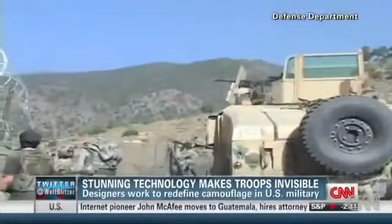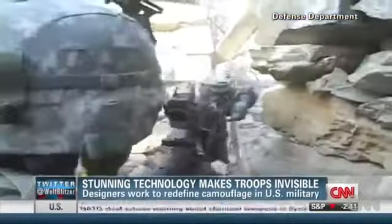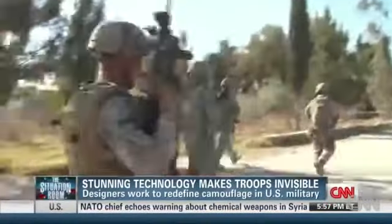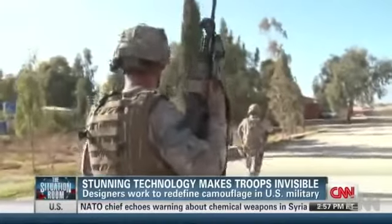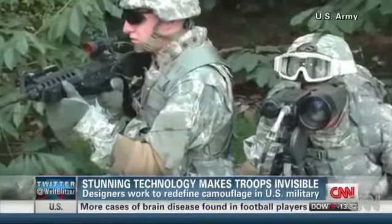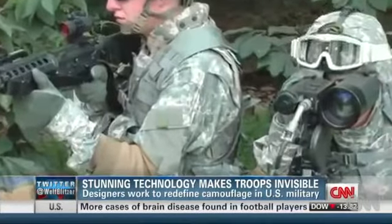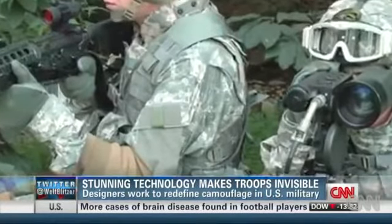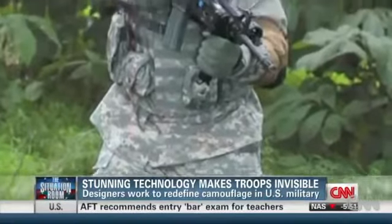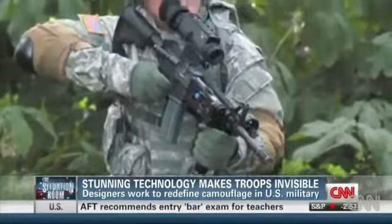Camouflage can be the difference between a soldier getting shot and going home. So a lot's riding on the next generation designed to outfit troops. It's only been eight years since the Army spent five billion dollars on camo that critics say didn't fool anyone. Soldiers complained to the point the Army abandoned its one-size-fits-all universal pattern — they were looking for camouflage they could use everywhere, and it didn't work anywhere.